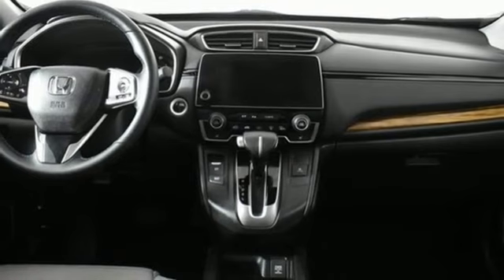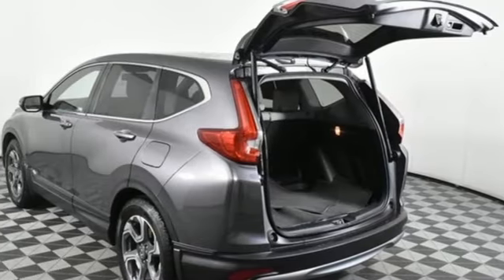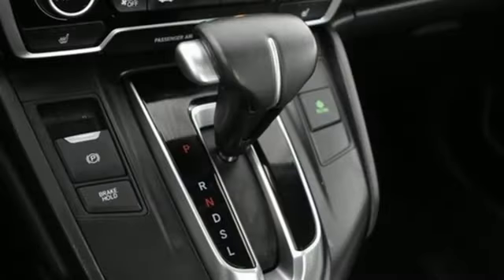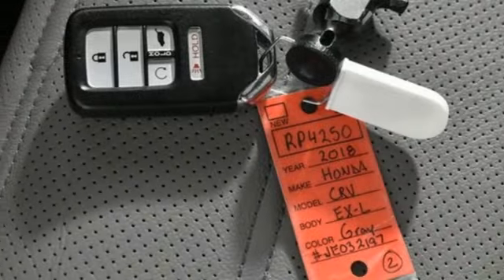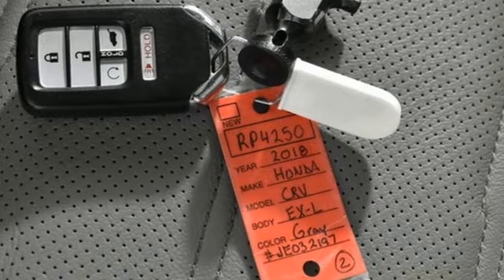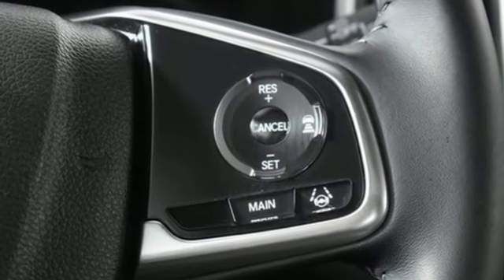Auto dimming rear view mirror, dual zone climate control, adaptive cruise control with low speed follow, Bluetooth wireless audio streaming, express open and close sliding and tilting sunroof, Apple CarPlay, Android Auto, and an intercooled turbo inline four-cylinder engine.